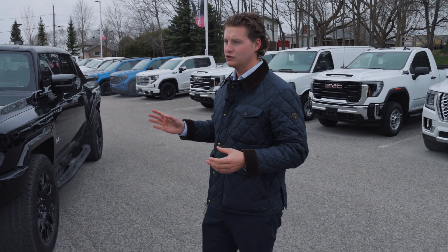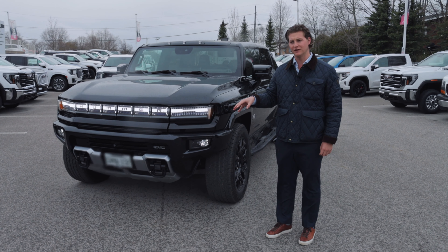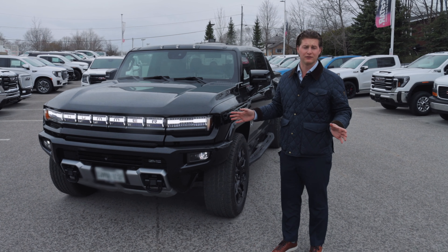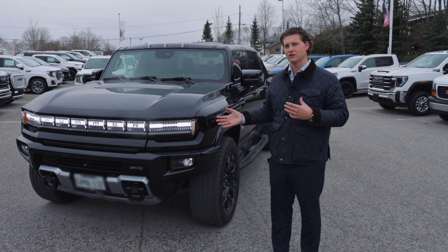As many of you may know, GMC offers the Hummer EV in both the pickup and the SUV truck form. This one is the pickup. I'm going to be driving this for a series of months, weeks, days, whatever it may be, and I'm going to share with you guys what EV life is all about.